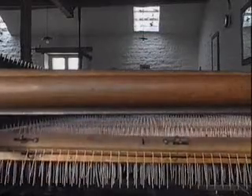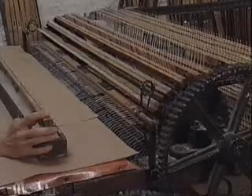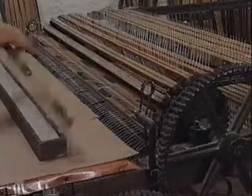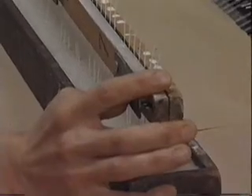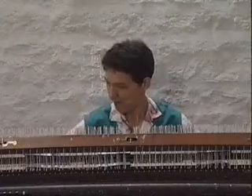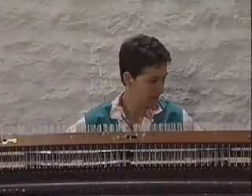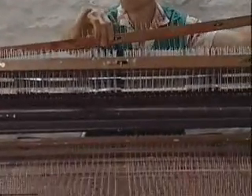En haute couture, ce sont des noms prestigieux — je vous laisse simplement penser à quelques noms, et vous ne vous tromperez pas beaucoup quant à nos clients. En ce qui concerne les gens qui fabriquent des fleurs en sucre, on peut nommer par exemple le théâtre royal du Danemark pour ses décorations, qui réalise ces fleurs à partir de nos accessoires.